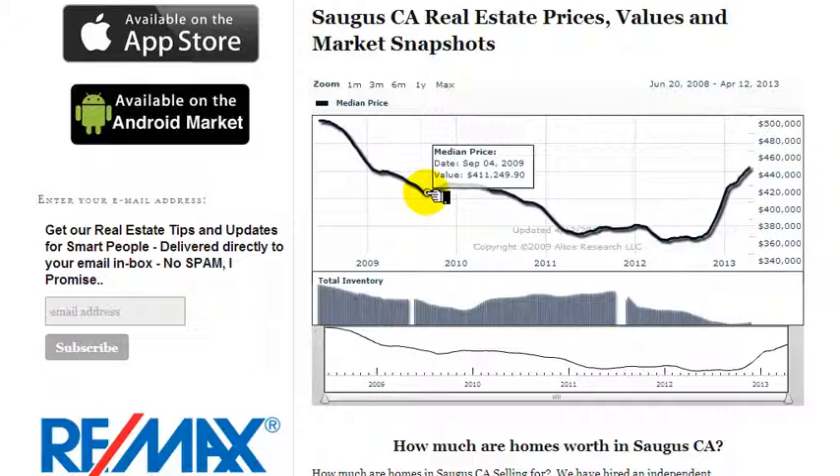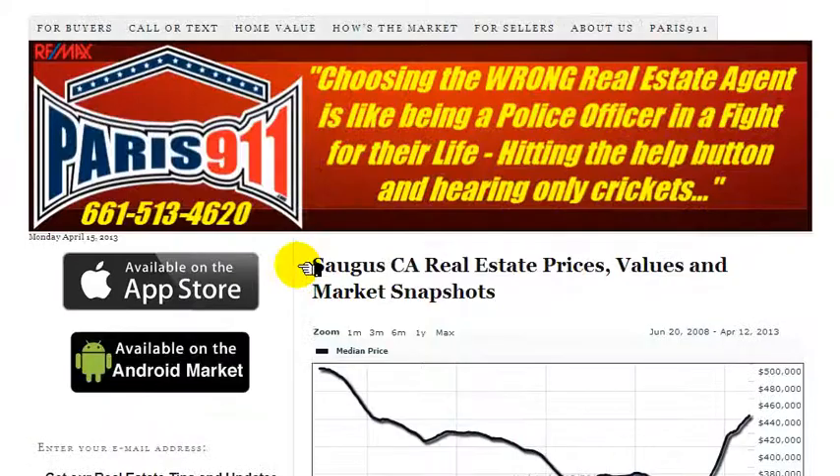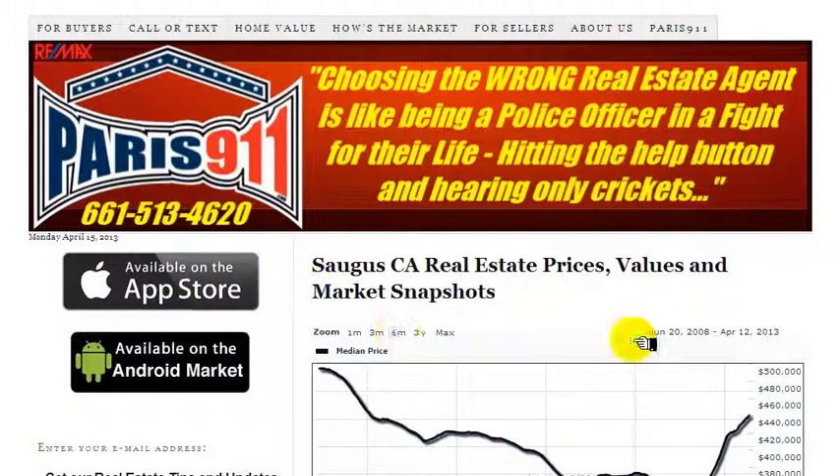But this gives you a price history in Saugus, California. It's a good gauge to look at. These are for single family residences. If we can help you further, we are RE-MAX's Paris 911 team. Don't forget to download our apps — they're a lot of fun and they work well, and they'll let you search for everything current and available.